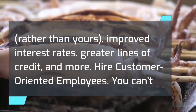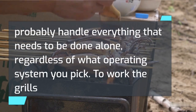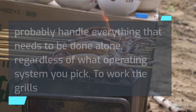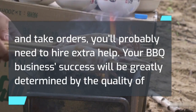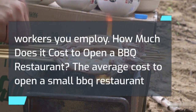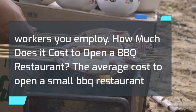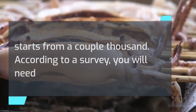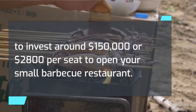Hire customer-oriented employees. You can't probably handle everything that needs to be done alone, regardless of what operating system you pick. To work the grills and take orders, you'll probably need to hire extra help. Your barbecue business success will be greatly determined by the quality of workers you employ. The average cost to open a small barbecue restaurant starts from a couple thousand. According to a survey, you will need to invest around $150,000 or $2,800 per seat to open your small barbecue restaurant.